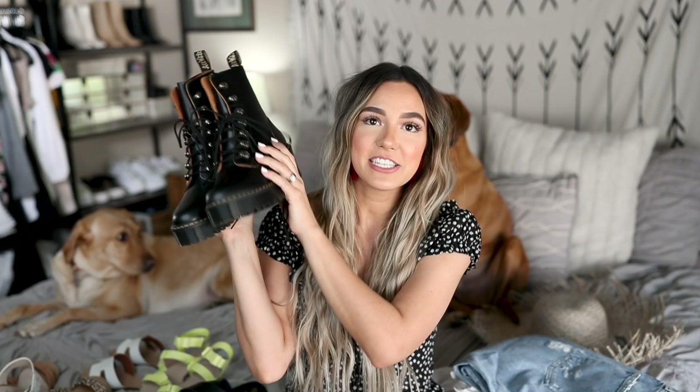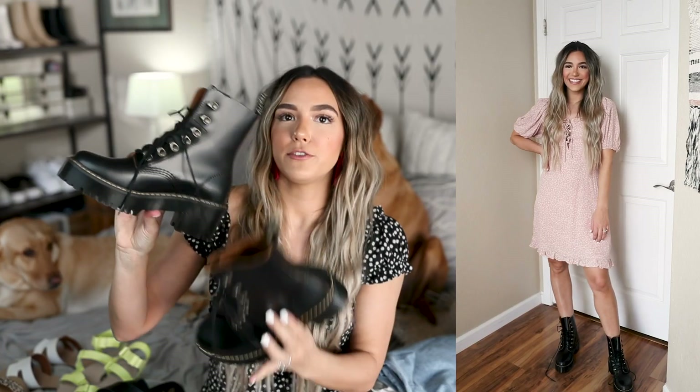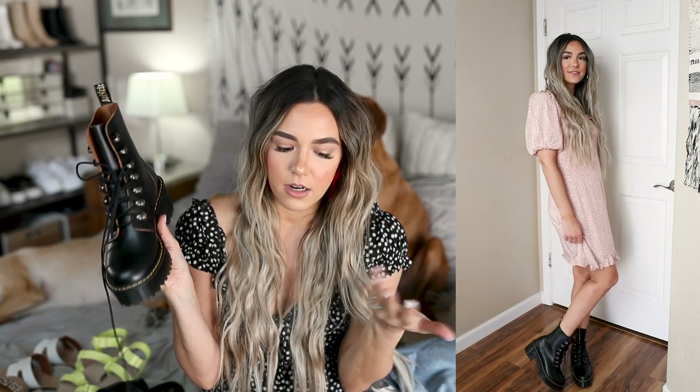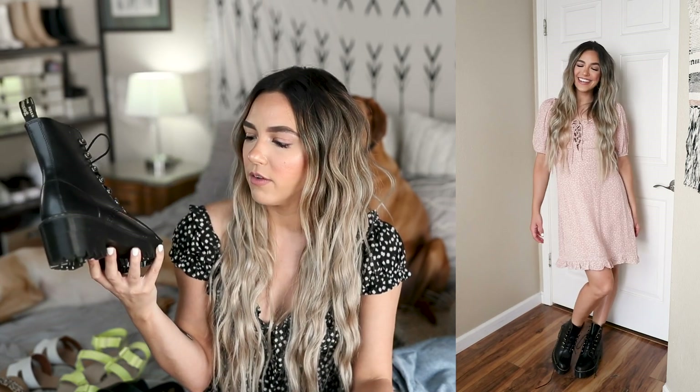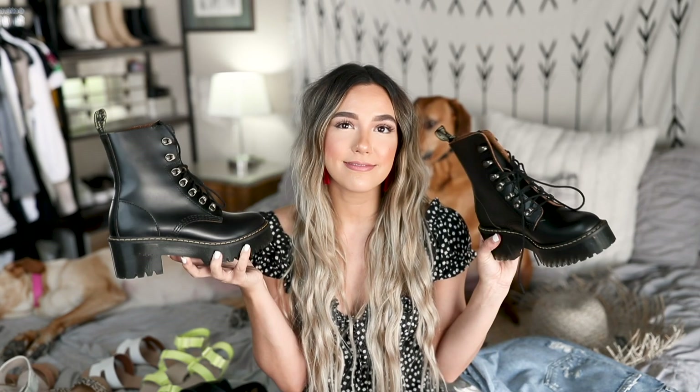Are you guys ready for the insane amount of shoes I'm about to show you? First up are the Doc Martens Leona style boots. They are so cute — super fun with a nice chunky platform. I absolutely love the loopholes, they're really cool and different. I tried on the classic style before but felt they looked a little too clunky on my feet. These ones look a little bit more girly, kind of that forest girl vibe but still edgy. They're obviously leather so very high quality. The perfect boot for summer transitioning to fall and winter.